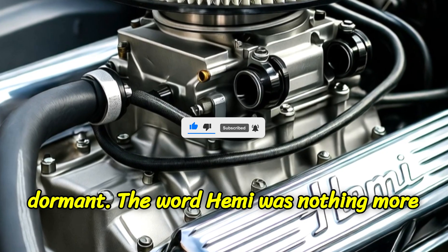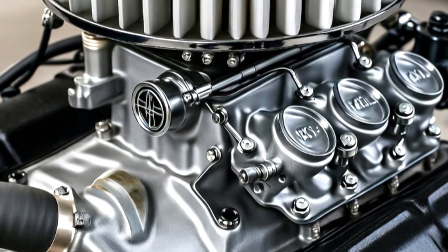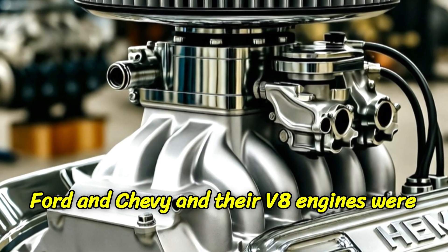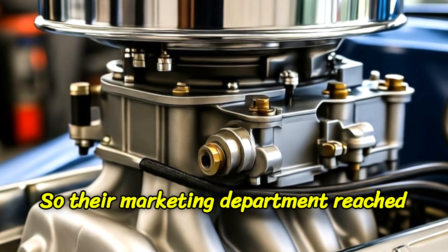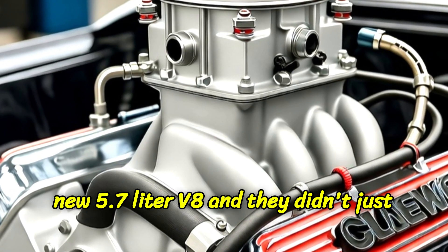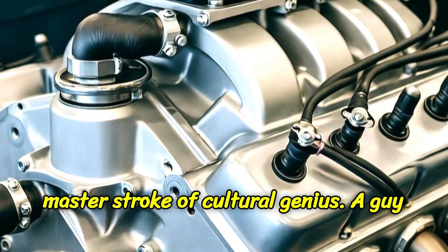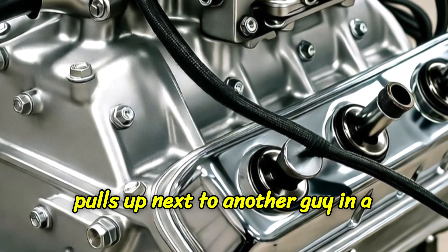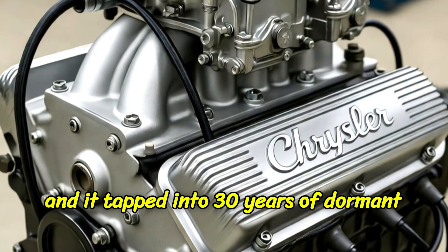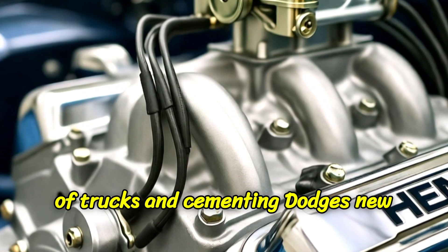For 30 years, the name lay dormant. The word Hemi was nothing more than a faded decal at classic car shows. Then in 2003, Chrysler — now part of DaimlerChrysler — was in trouble. Their Dodge Ram truck was lagging behind Ford and Chevy, and their V8 engines were old and underpowered. They needed a hero. So their marketing department reached back into the archives and pulled out the most powerful weapon they had — that four-letter word. They launched a brand new 5.7-liter V8, and they didn't just call it the 5.7 — they called it the Hemi. A guy pulls up next to another guy in a Dodge Ram and asks the simple, iconic question: "Does that thing got a Hemi?" It was simple, it was a little obnoxious, and it tapped into 30 years of dormant brand equity. The campaign was a spectacular success, selling millions of trucks and cementing Dodge's new identity.